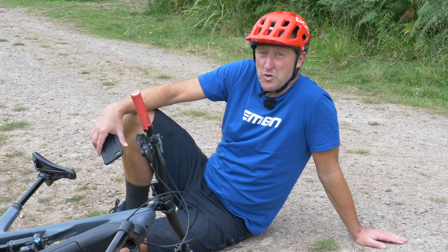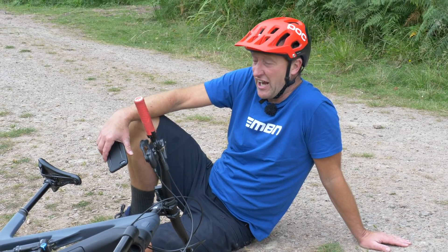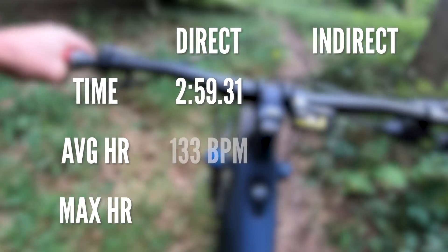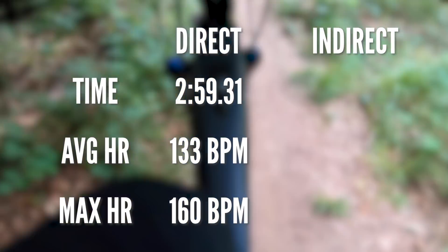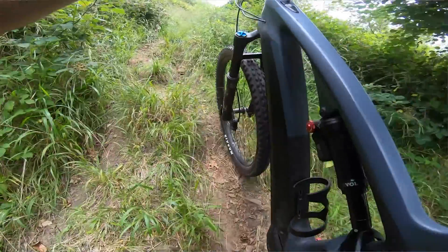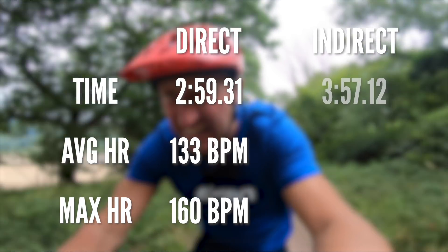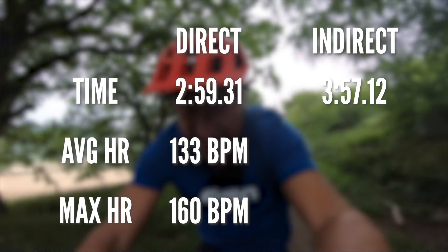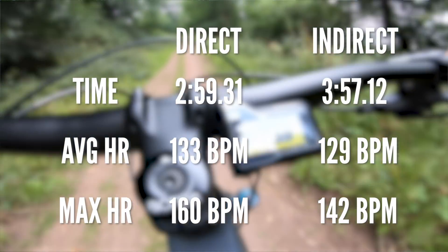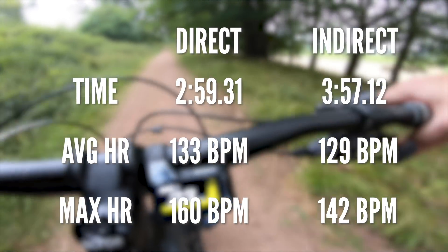It's time to look at the data from shallow versus steep. After a short bout of interval training, I've had a refresh. The direct route: 2 minutes 59 seconds and 31. Heart rate: 133 average, maximum of 160 — which shows just how punishing that climb was. During the climb I did have to get off at one stage because it was simply too technical — a few rocks on a particular section. Now the indirect route: 3 minutes 57.12, almost a minute slower. Heart rate: 129 average, 142 maximum — quite significantly lower than on the steep route.